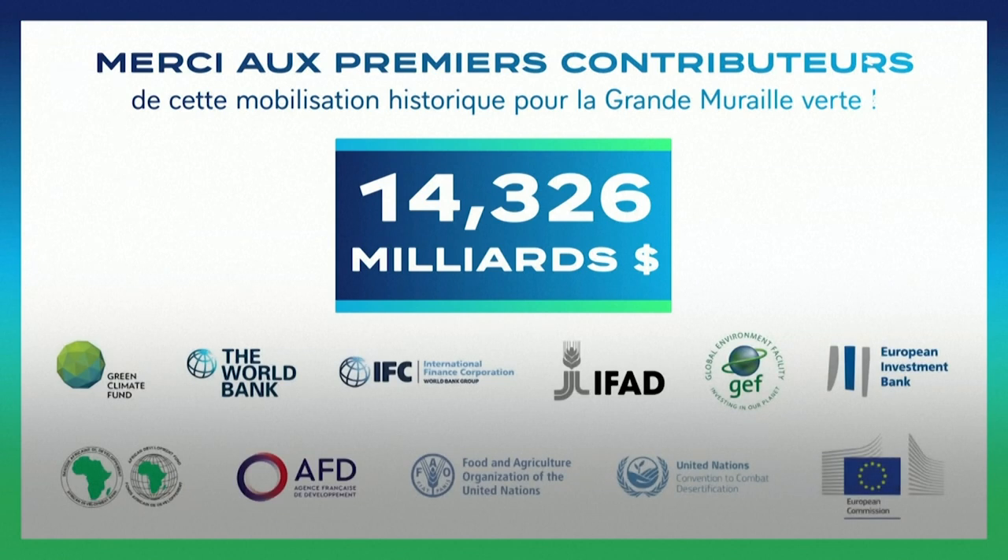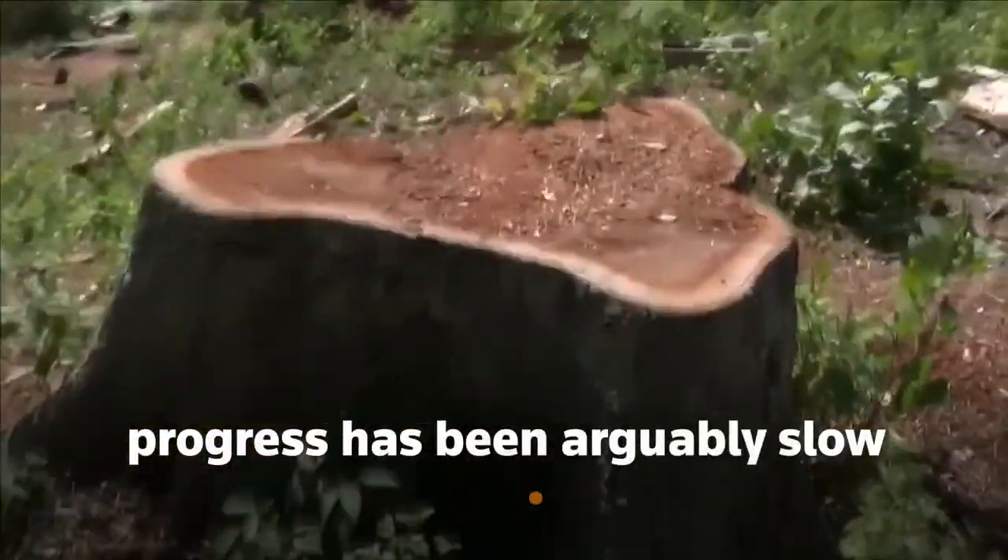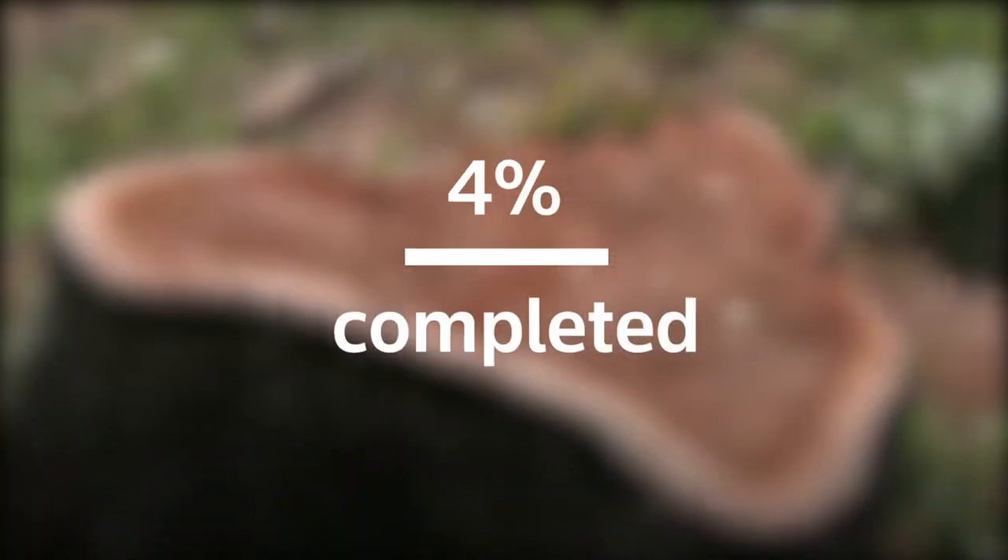For some, the acceleration was long overdue. Since the birth of the Great Green Wall initiative in 2007, progress has been arguably slow, with only 4% completed.